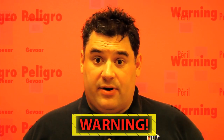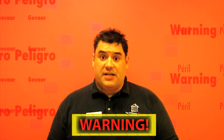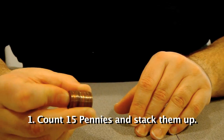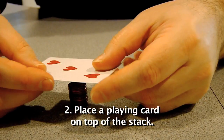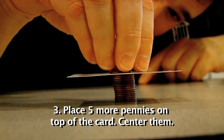Before we begin, remember science is fun, but it can also be dangerous. So always have a responsible adult helping you. To set up the challenge at home, count out 15 pennies into a stack. Place a playing card on top of the stack. Then put five more pennies on top of the card. Make sure to center them up.